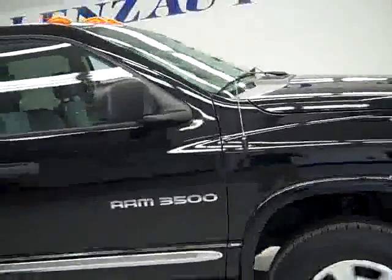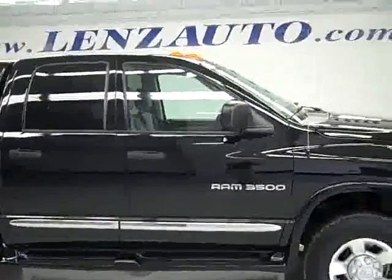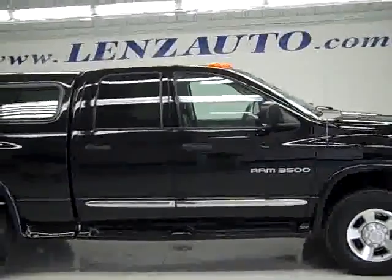To see more pictures of this truck or one of our other 410 trucks, SUVs, and more on the lot, go to our website at www.LenzAuto.com.